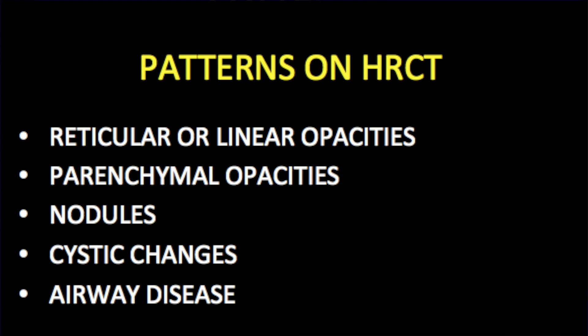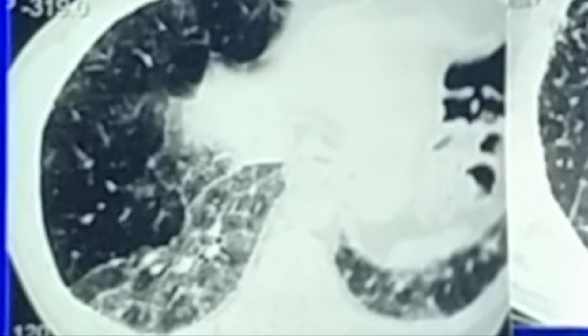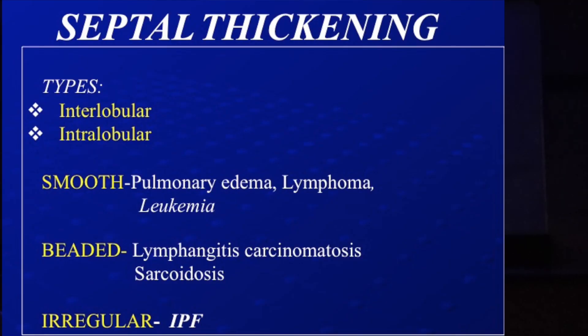The reticular or lace-like pattern: you can see septal thickening — it is an absolutely mesh- or net-like pattern where you stop seeing normal lung. You are seeing septal thickening, be it intralobular or interlobular. Here you can see nodular type of interlobular septal thickening. This 'paintbrush' appearance represents the secondary pulmonary lobule with thickened interlobular septa, while intralobular septal thickening gives a different appearance. This is the first pattern: septal thickening — interlobular or intralobular.